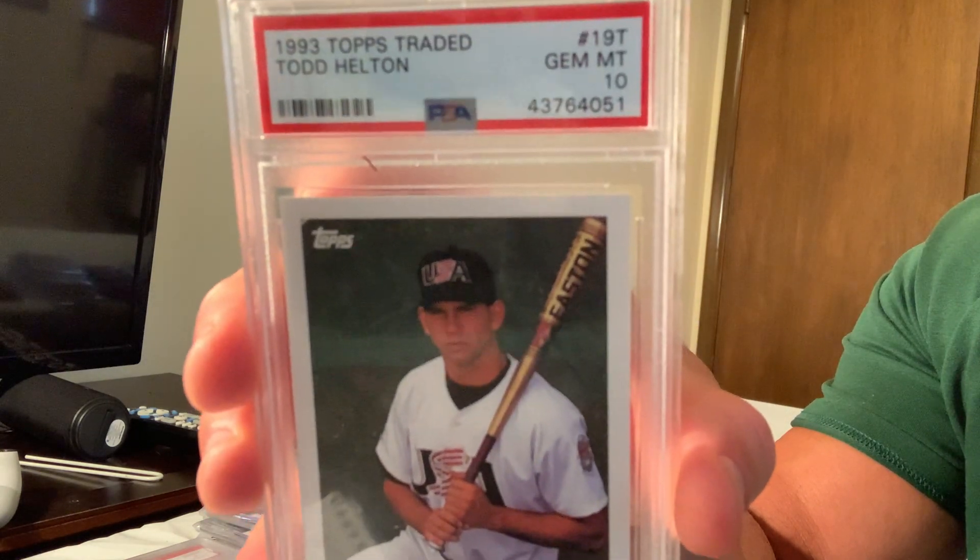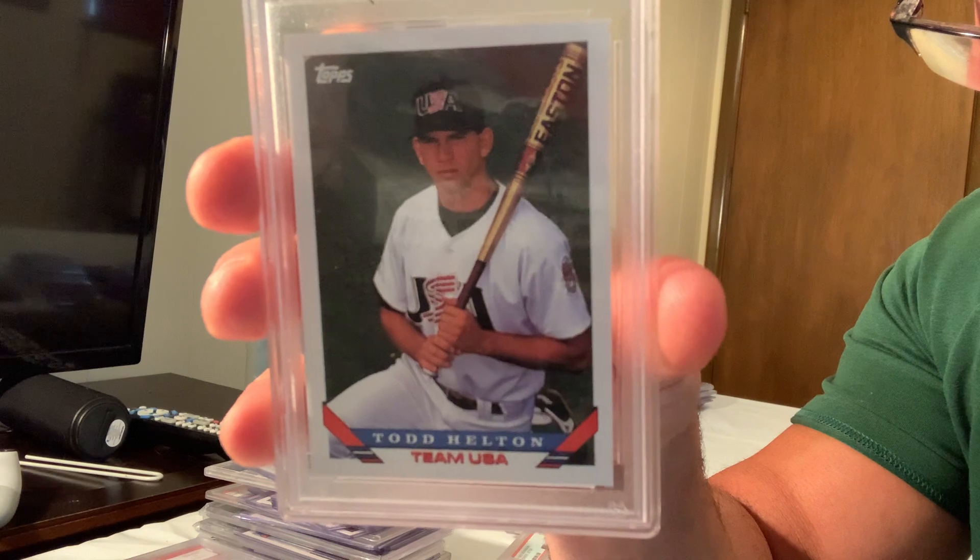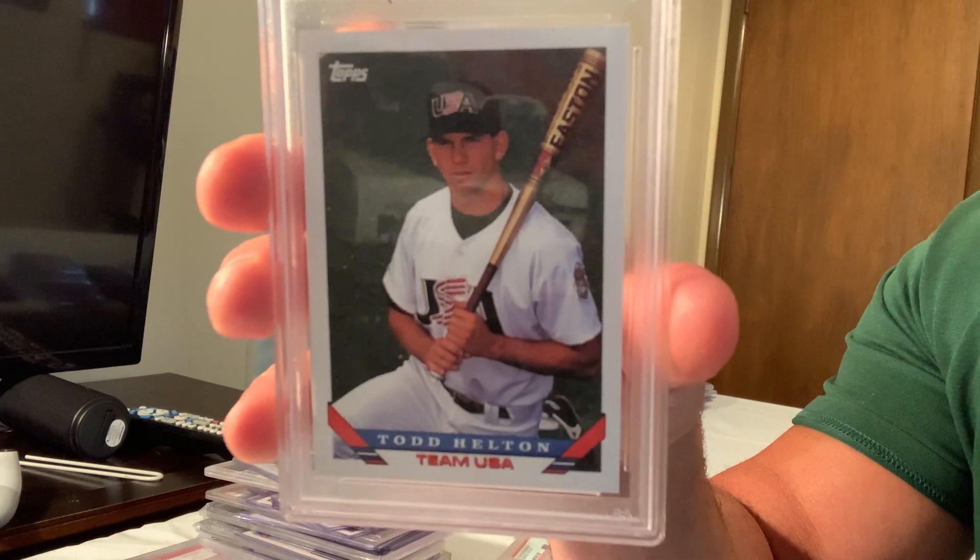Next is the 1993 Topps Traded Bazooka USA Todd Helton in Gem Mint 10, which sold for $250 on eBay.